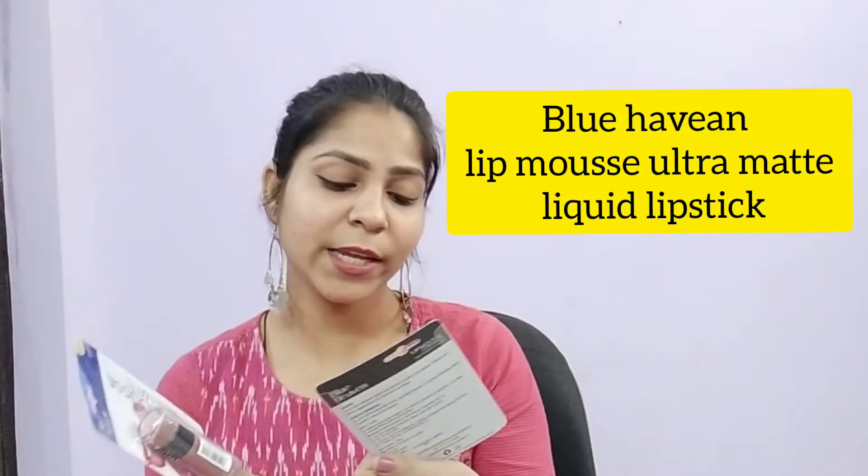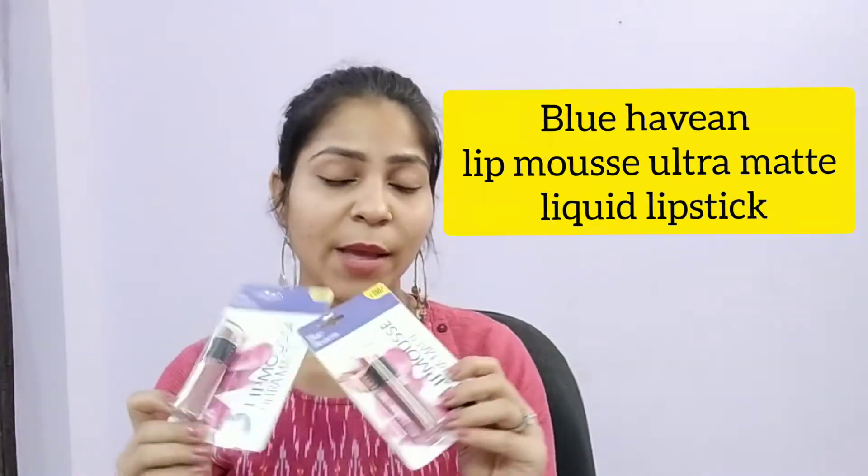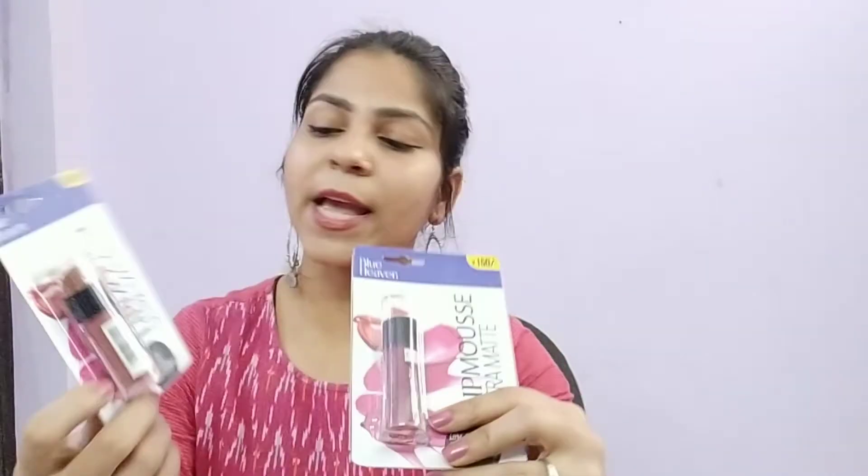I'm going to talk about this Blue Heaven Lipmose Ultra Matte Liquid Lipstick. I have not opened it yet, but I have already put this shade on and created a look with it. I will give you a link in the description box where you can see the shade. This other one I have not opened yet — it is a very nice nude shade.